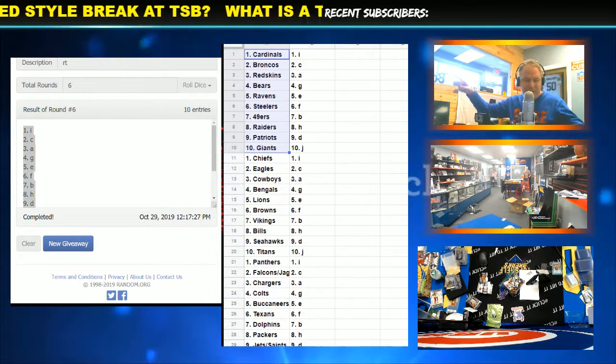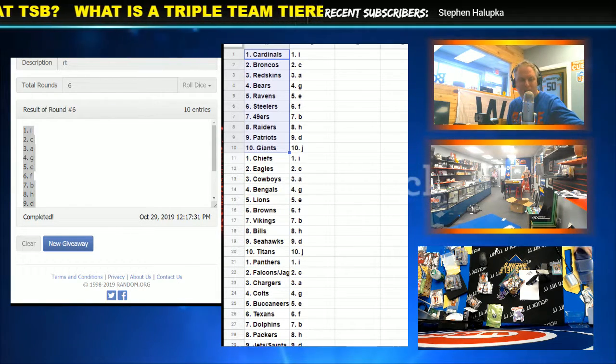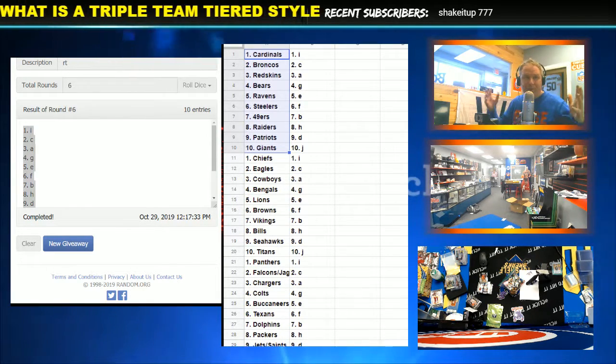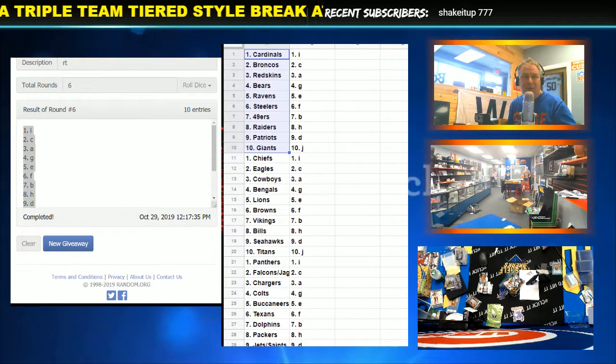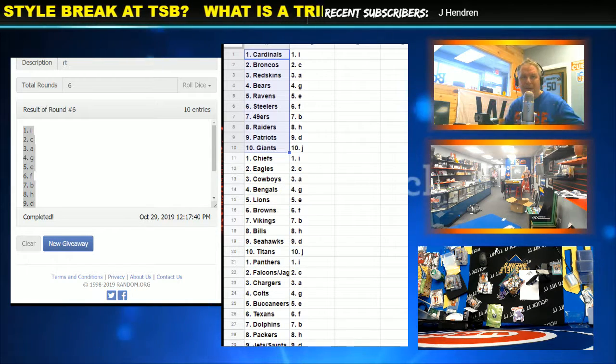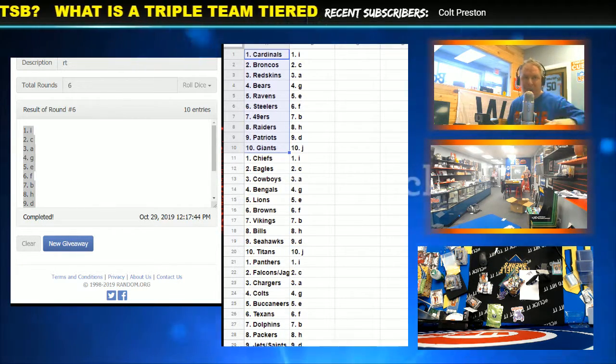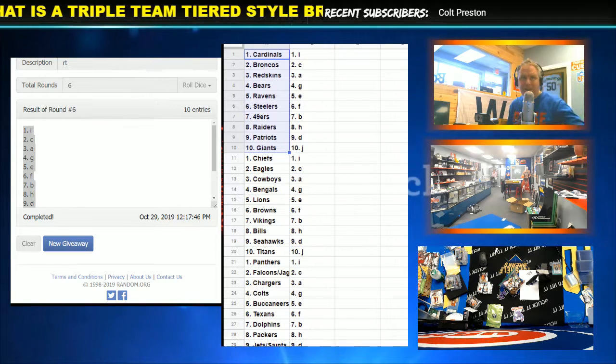You're guaranteed one of the top 10 teams for each spot you buy. We have sheets and lists for every year: 2016, 17, 18, 19 — baseball, basketball, football. So if you're going after stuff like Zion, we want to give you a top 10 chance to get a Zion, a top 10 chance to get the Pelicans. Because if we just sold 30 random teams and you got three randoms, you could get the three bottom tiers. This way, we're going to guarantee you at least one top team.